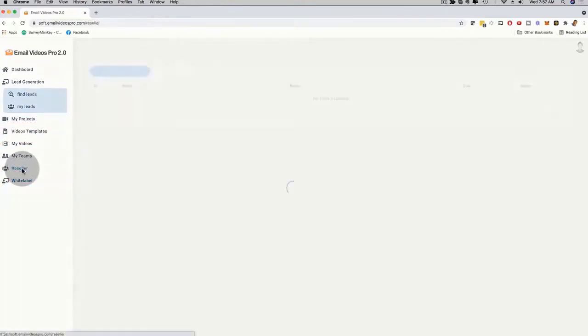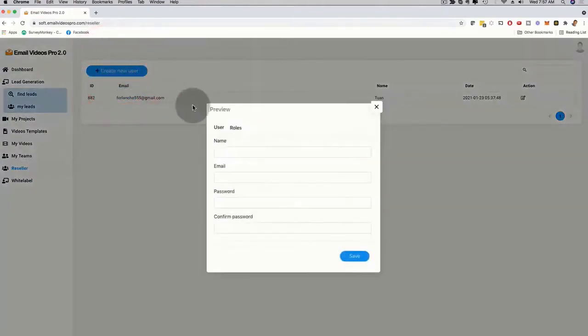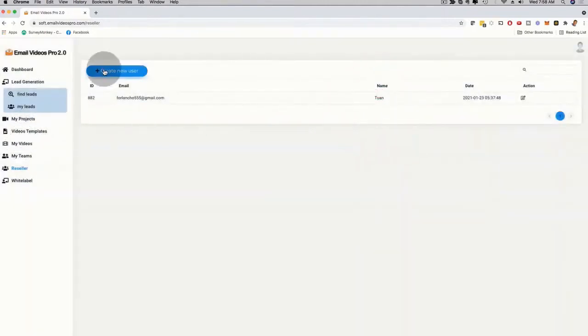There's also reseller functionality — you can manage your clients, create a new user, and when you resell the software and keep all the profits, you can add your client with their email and password. They get their own login information, but they won't see our brand — they'll see your brand and your business name. They log in under your brand, so you're reselling your own software solution, which is absolutely incredible. This is a very unique service.